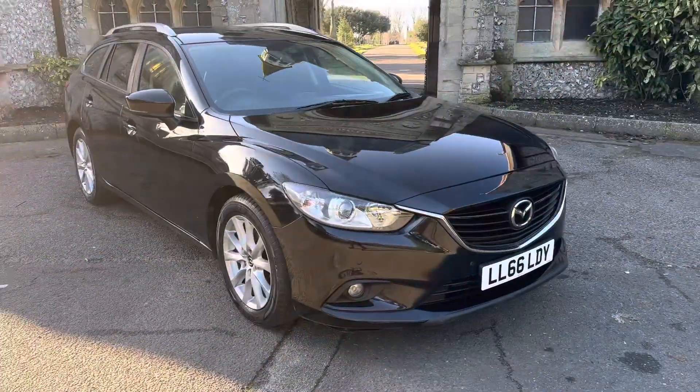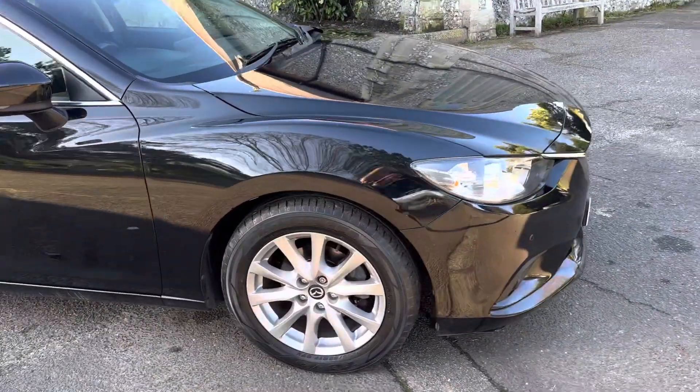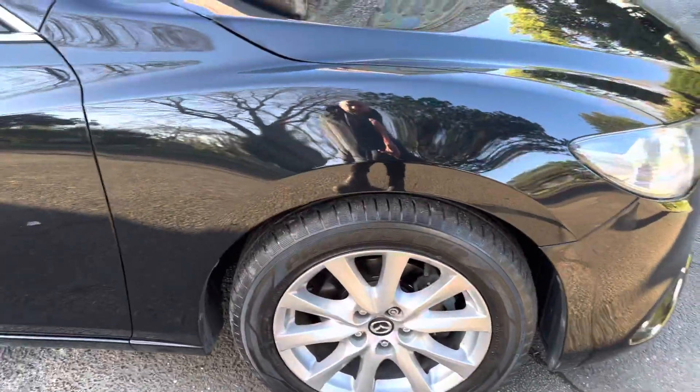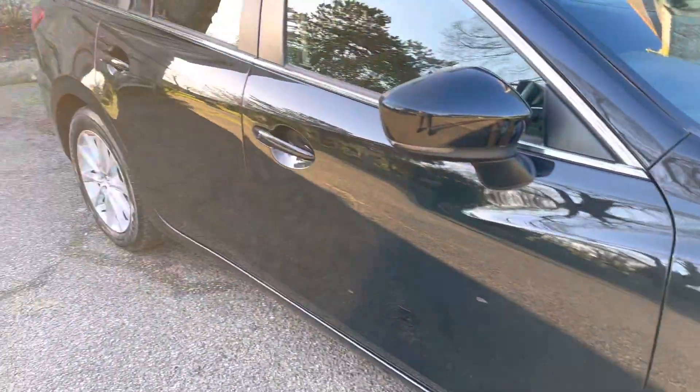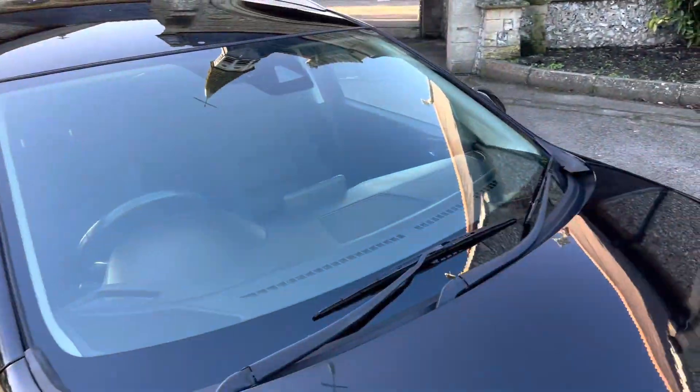This car is ULEZ compliant because it's Euro 6, and does come with extras like NAV. It has alloy wheels, and the tyres, discs, and pads are all in good condition. Bodywork is very straight, and it has a new windscreen.